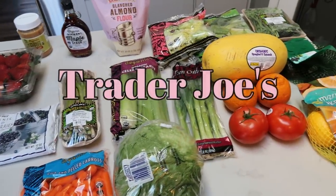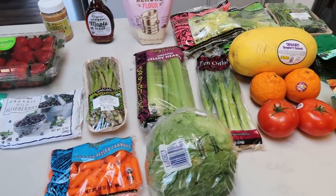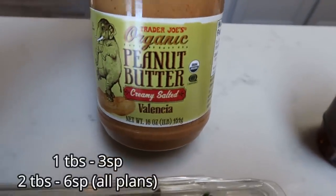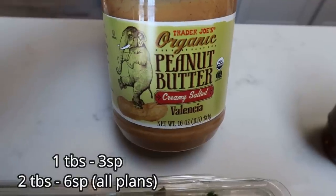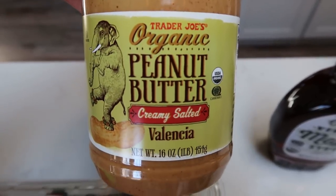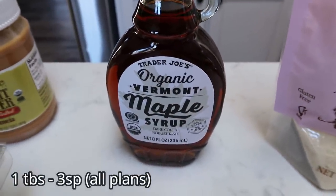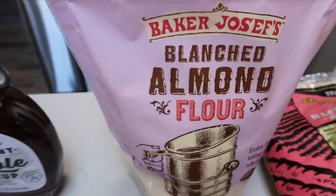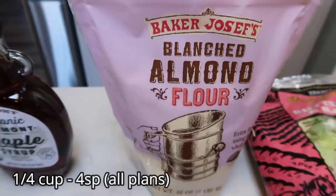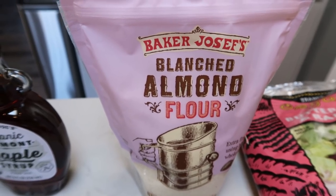Here is this week's haul from Trader Joe's. I picked up a lot of produce there — I love their organic produce and the price, you can't beat it. First, I grabbed some organic peanut butter. I'm almost out of my mixed nut butter from Costco and this will get me through. It is literally just peanuts and salt. Also another container of maple syrup — I'm about three quarters through the bottle. And some almond flour — Costco really has the best price for almond flour, but I needed it for a couple of recipes.